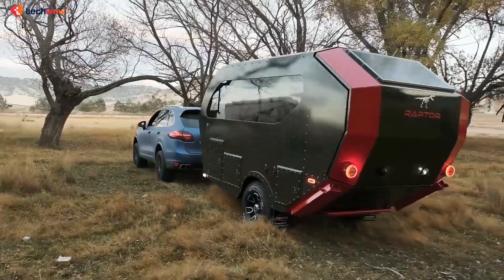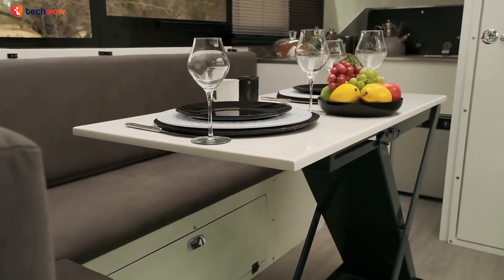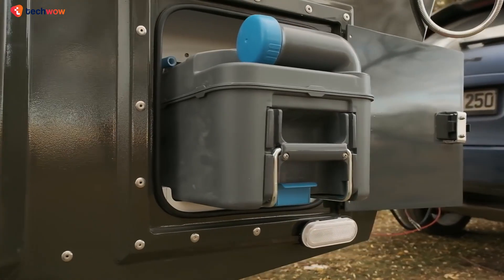Some of its key features include a wet bathroom, an interior kitchen, a dining area, and other amenities.